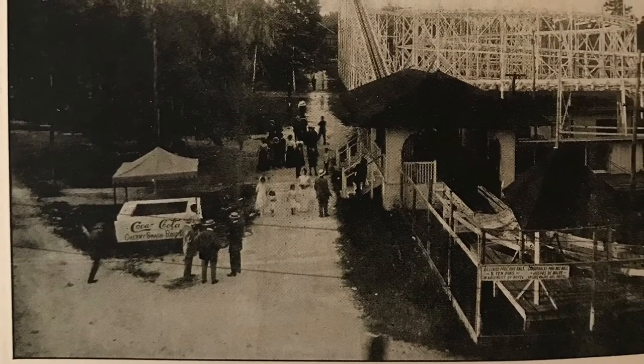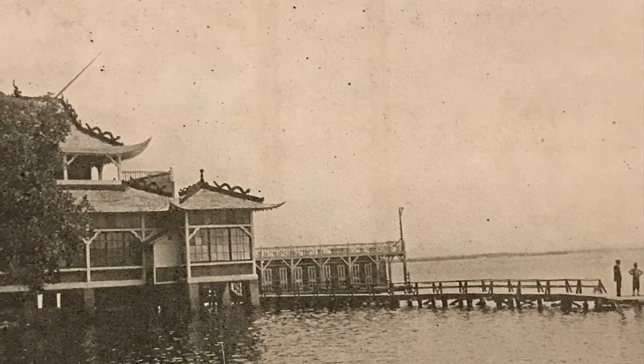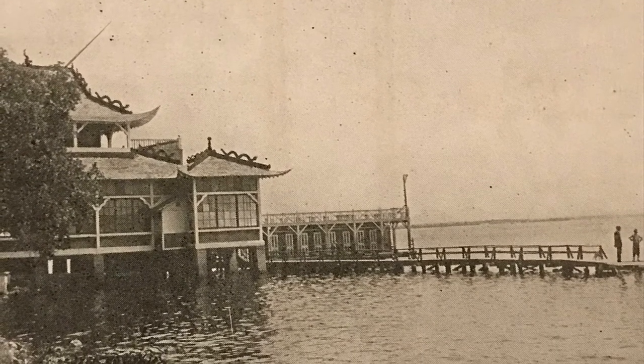For fun, the kids could grab a trolley and go to Sulphur Springs. There was soda available, as well as pool or bowling. This particular sign is written in both English and Spanish. Another popular trolley destination was the Chinese Pavilion, located at Ballast Point.